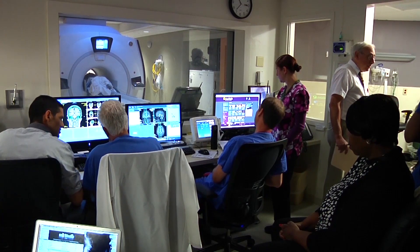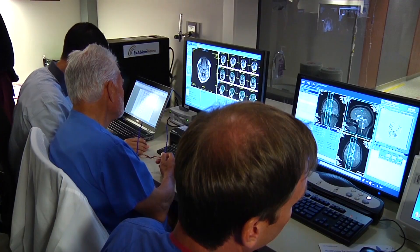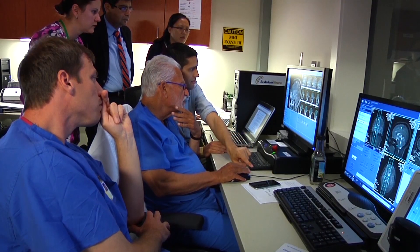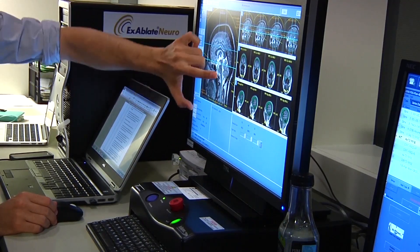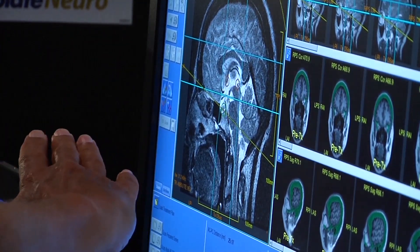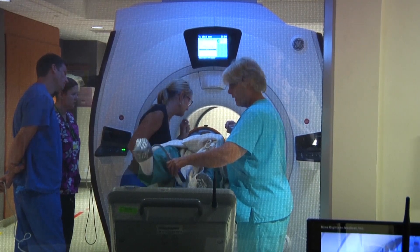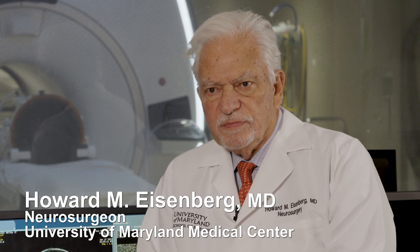The FDA approved focused ultrasound for Parkinson's based on data from a multi-center study led by the University of Maryland School of Medicine, a study now published in the New England Journal of Medicine. Conducted at the University of Maryland Medical Center, the study found focused ultrasound to be a safe and effective treatment, relieving symptoms for most patients. Both for dyskinesia and for the motor symptoms, there was about a 70% improvement overall.